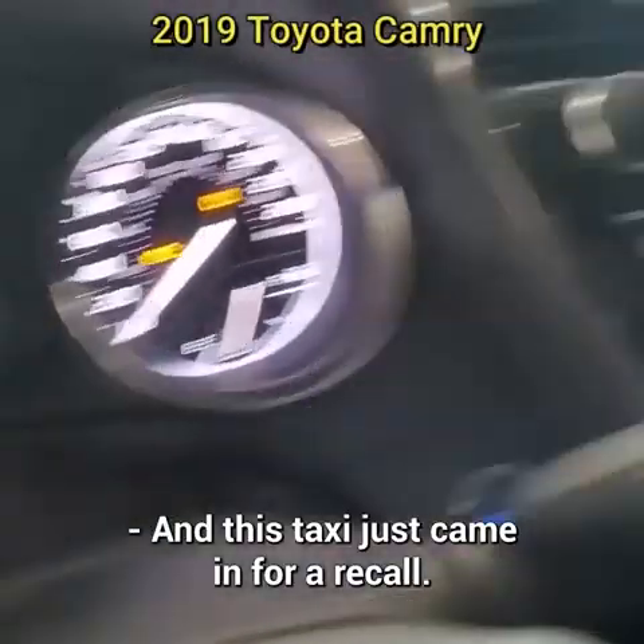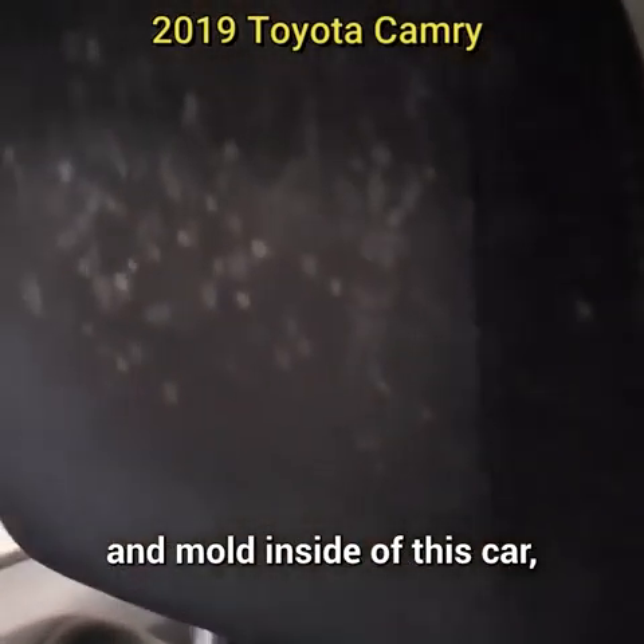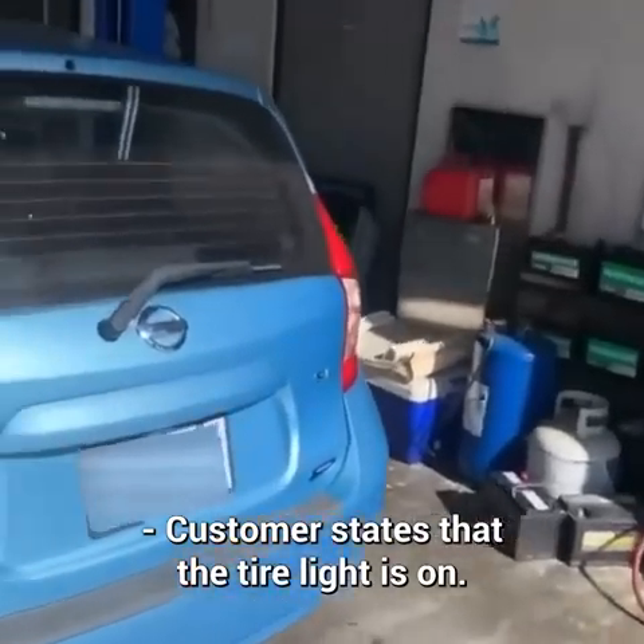This taxi came in for a recall. The technician noticed multiple warning lights on the dash and mold inside the car, which the customer never mentioned. Customer states that the tire light is on.